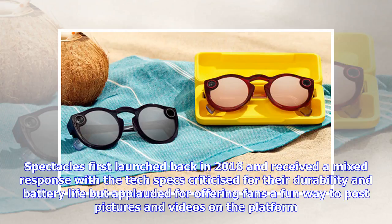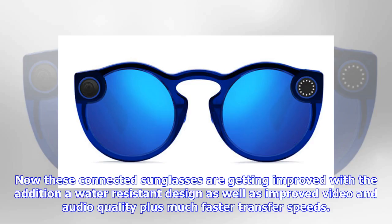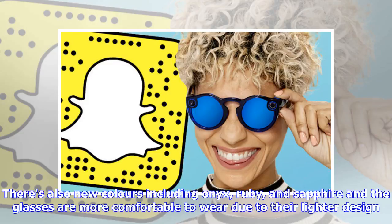Spectacles first launched back in 2016 and received a mixed response, with the tech specs criticized for their durability and battery life, but applauded for offering fans a fun way to post pictures and videos on the platform. Now these connected sunglasses are getting improved with the addition of a water-resistant design, as well as improved video and audio quality, plus much faster transfer speeds. There are also new colors including onyx, ruby, and sapphire, and the glasses are more comfortable to wear due to their lighter design.